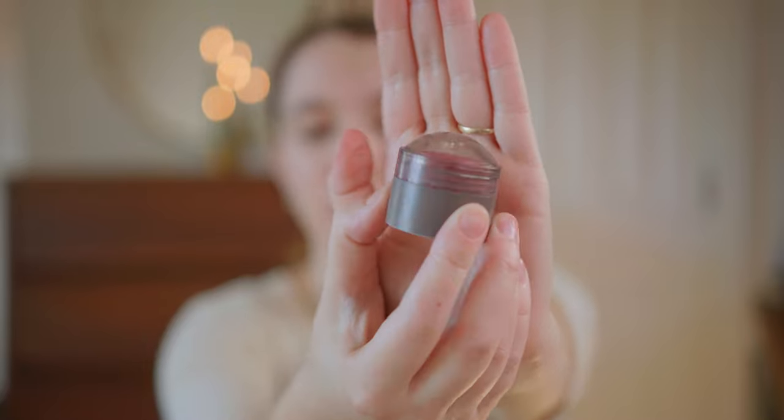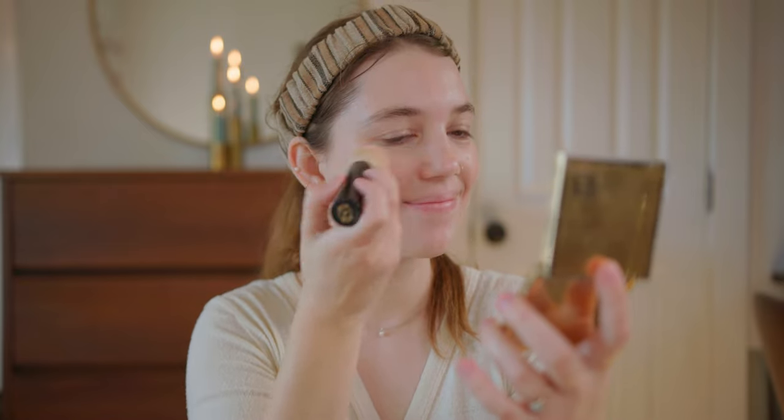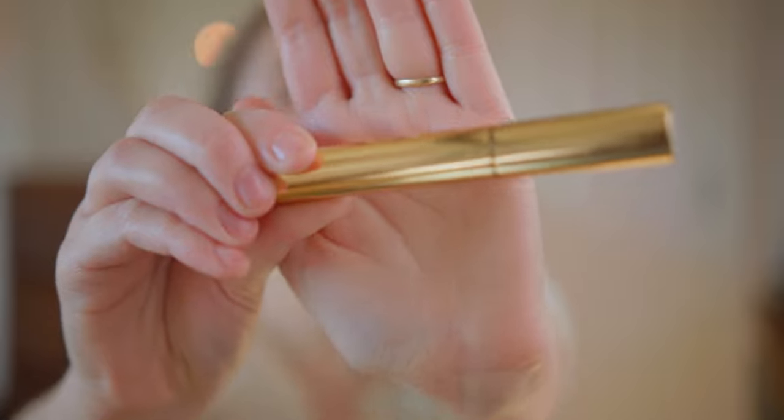Next I'm going to use their Flush Balm. This is an older model I bought with my own money — now they come with a gold trim. This one is in the color Cheeky. I'll just swipe it a few times on the brush. I used to apply it with my finger but I found I really like how it blends with the brush. Then I like to add a little bit on my nose too.